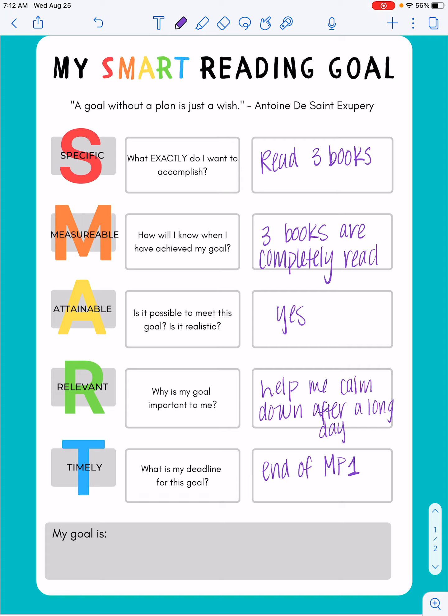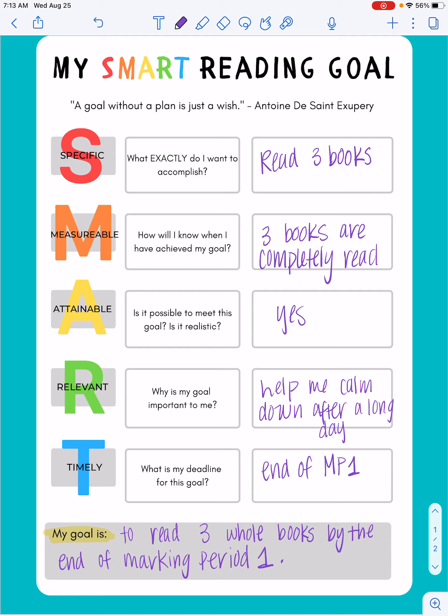So I've gone through the SMART process and it might look a little overwhelming to you, and that's okay. At the end of the day, my biggest goal is to be able to write down a goal right here — that's my last step. Now I'm going to take all of my pieces and put it together in a complete sentence: my goal is to read three whole books by the end of marking period one. That's it. That's my goal. It's one complete sentence.